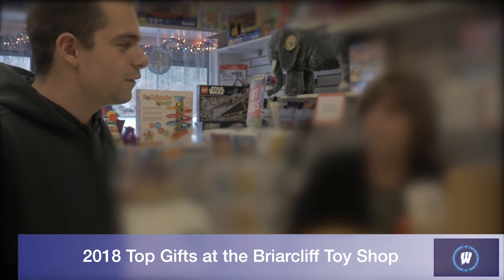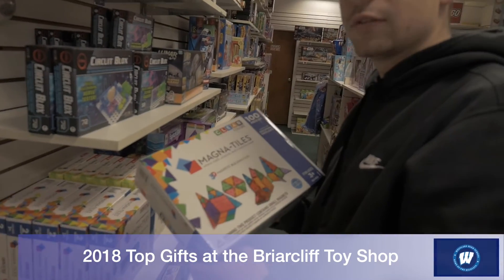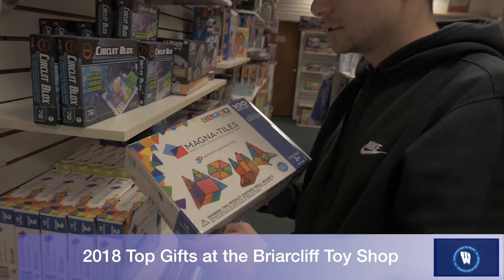What do you think is the best holiday gift this year? The magnet tiles. The magnet tiles are the best seller of the season so far for this toy shop — you can build your own tiles and be very creative.